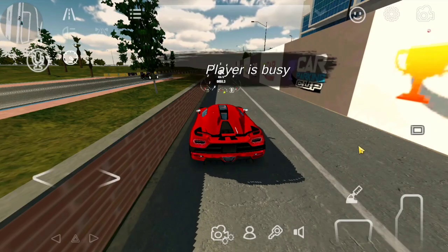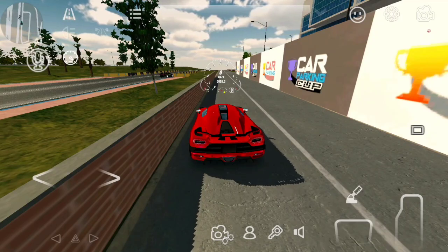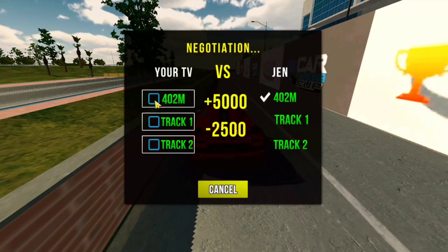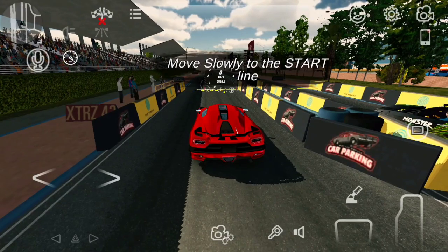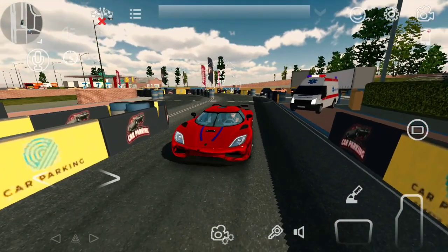Now let's test the performance of this car after upgrading and tuning. Do you think you can really use this car in drag racing? Alright guys, now let's test the performance in 402 racing.